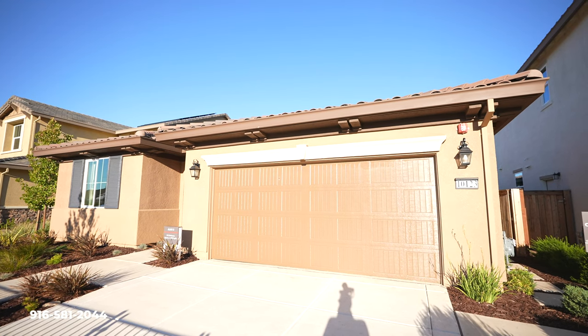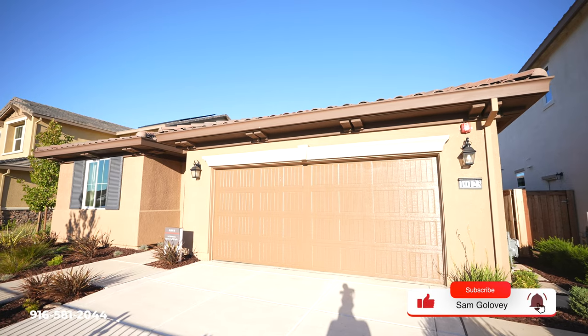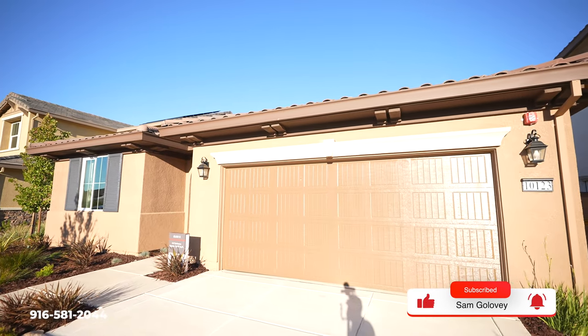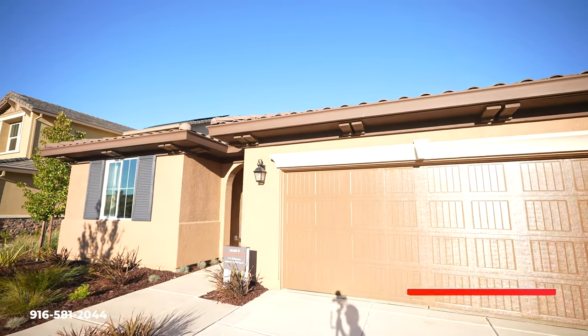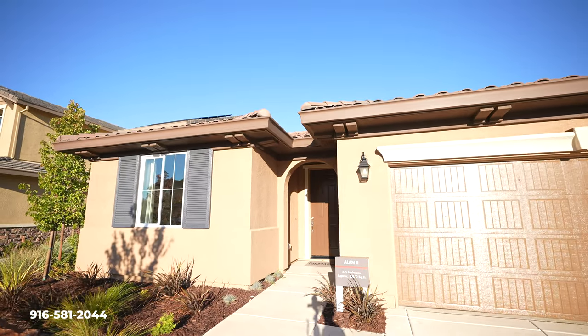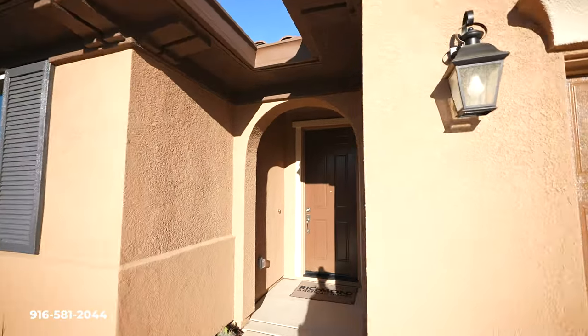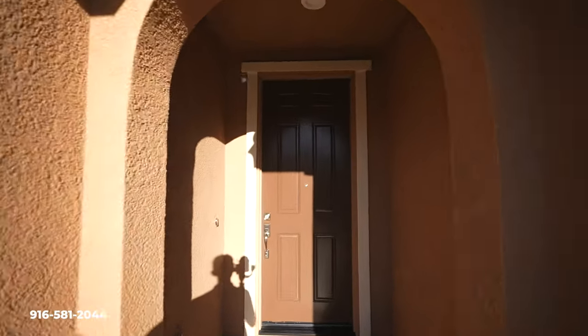Here we are at the new community Laguna Ranch here in Elk Grove by Richmond American Homes. This is the Allen II model — a nice single-story model. It's got three to five bedrooms and over 2,000 square feet. Let's go inside and take a look.